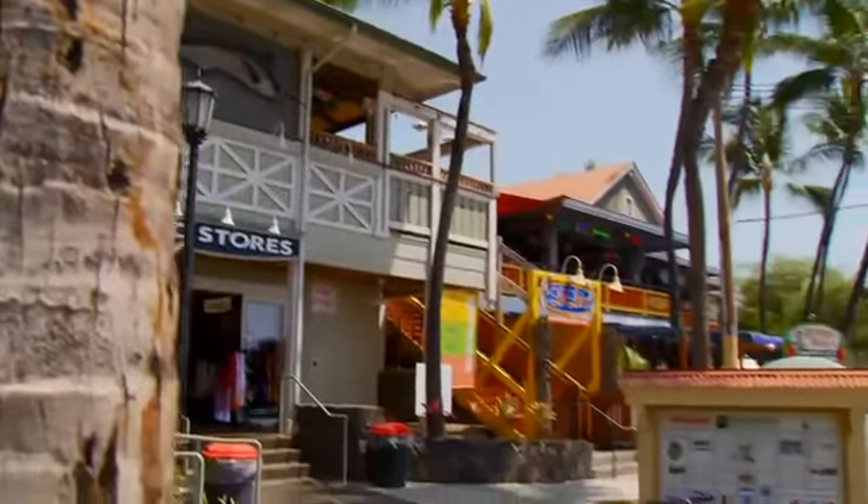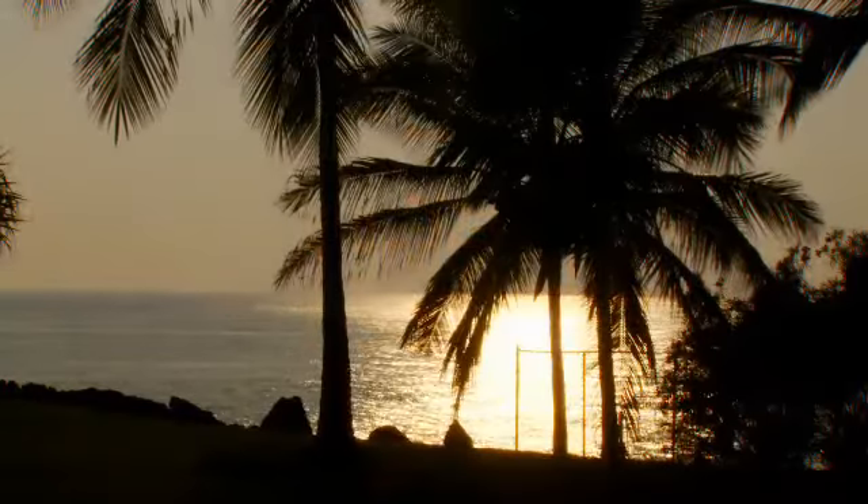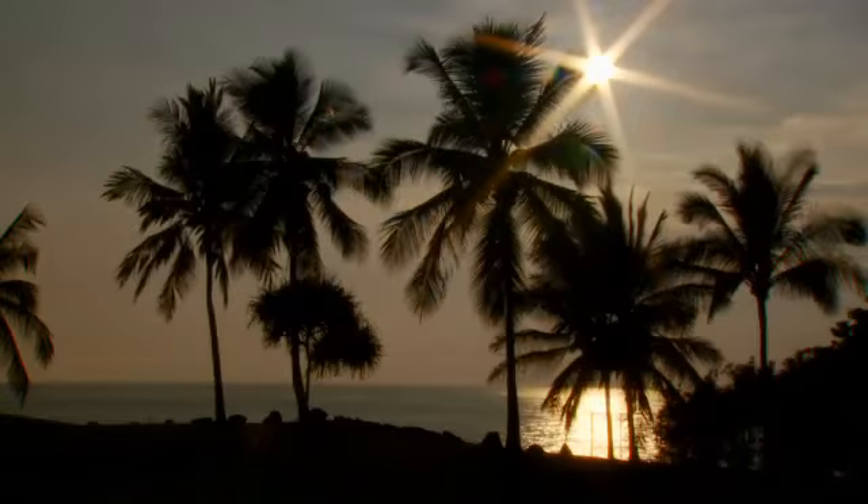But the best is saved for last — sunset over the ocean.